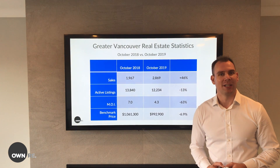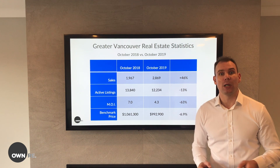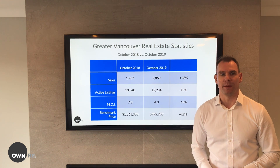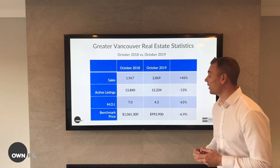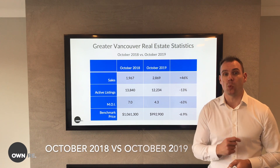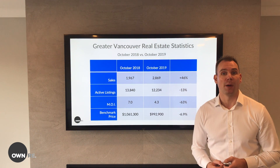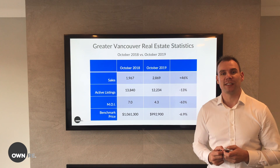This time last year wasn't looking very good for the real estate market in Greater Vancouver. Inventory was up and sales were down — the perfect recipe for a buyers market. Fast forward one year later and you can see there has been a big improvement. Sales are up by 46%, inventory is down by 13%, and months of inventory is way down to 4.3, sitting in a balanced market for all property types. The benchmark price has fallen, however, $68,000.